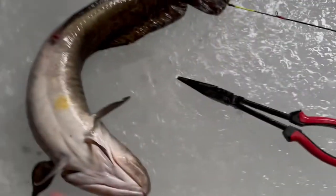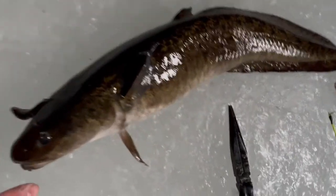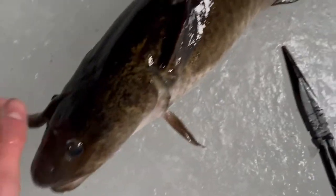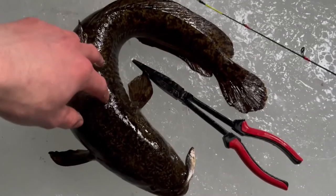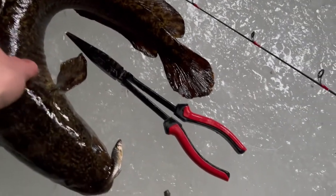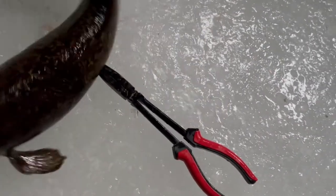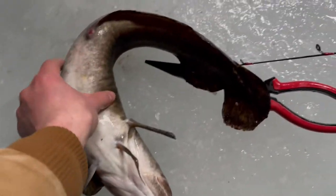Good morning guys. I just set my line down for like two seconds and caught this burbot - this could be my biggest one to date, actually I'm not quite sure. The thing is, he choked the hook so I can't get it out. I think I'm gonna have to keep this guy unfortunately. It sucks, but we'll bring him back and fillet him. I really wish I could release him - it's a healthy fish, fought pretty good.